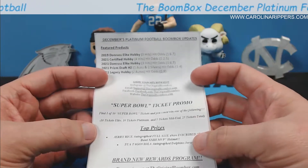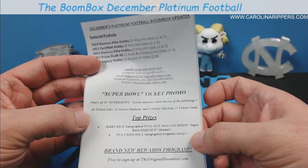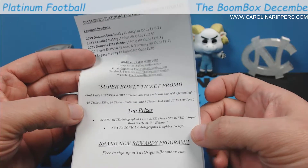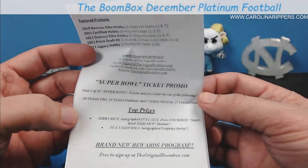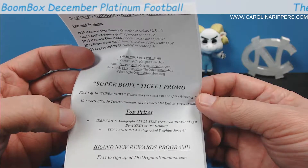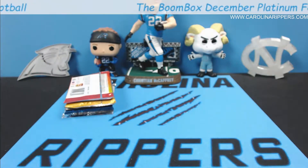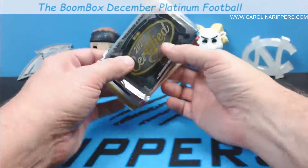What we could have gotten: you can win one of ten Super Bowl tickets. The top prize was a Jerry Rice autographed full-size helmet inscribed with 'Super Bowl 23 MVP' — that's cool — or a Tua Tagovailoa autographed jersey. They also have a rewards program. We enjoy the BoomBox; it's pretty fun, and the guy who runs it also does breaks on YouTube.